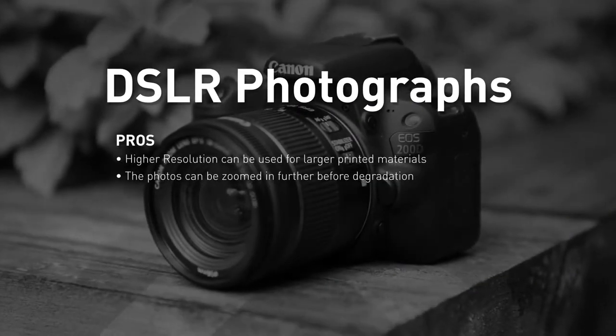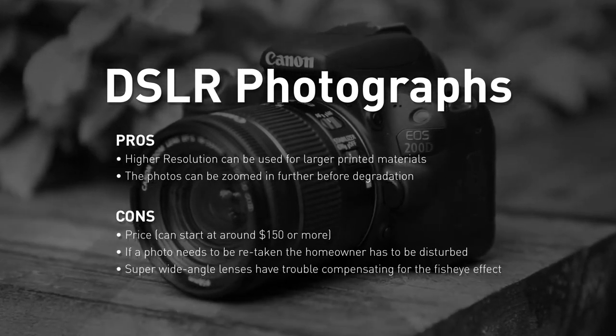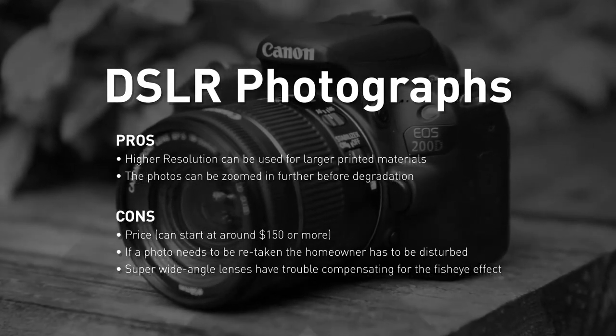Let's weigh the pros and cons. DSLR photographs can be used for larger printed materials and you can zoom farther in on them. However, they're much more expensive and the homeowner has to be disturbed for any photo retakes. There can also be a fisheye effect when using super wide angle lenses.